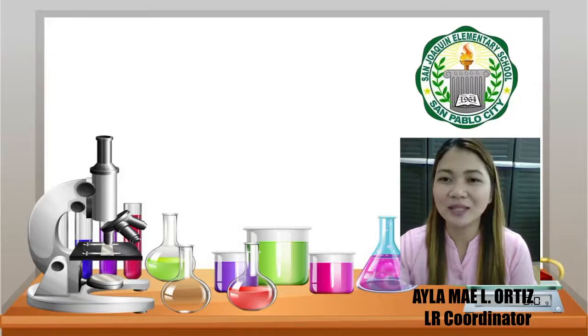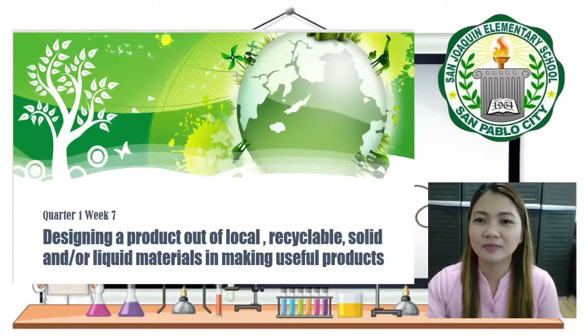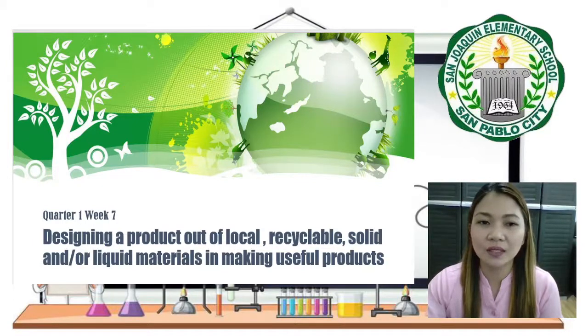Ila May L. Ortiz from San Joaquin Elementary School. This morning, I will be discussing the lesson in Science, which is designing a product out of local, recyclable, solid, and/or liquid materials in making useful products.